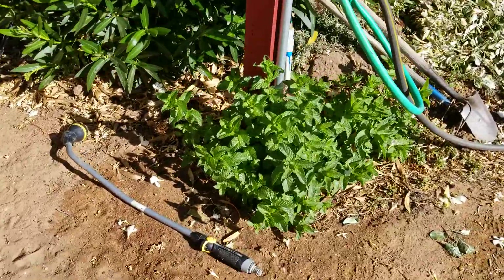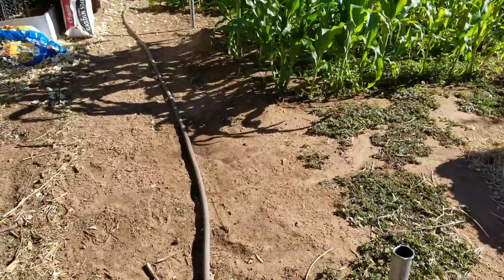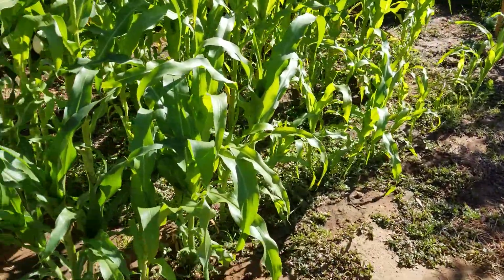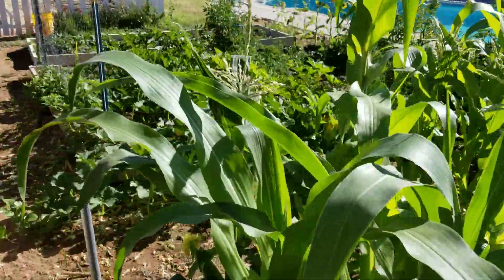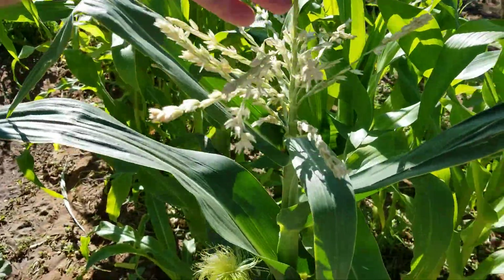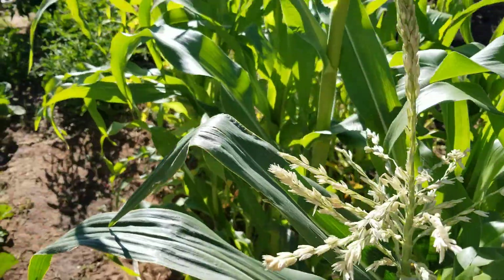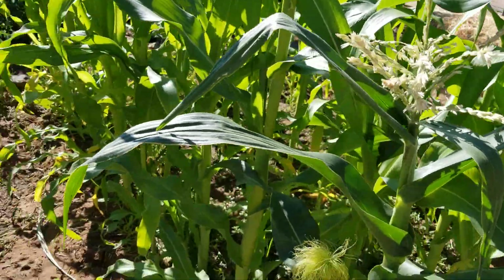The mint likes the post and the water that drips from it all the time. Corn's doing well. We've got some ears. The time for pollinating on this one is over — these on the squash.